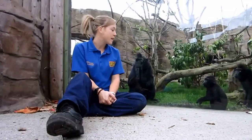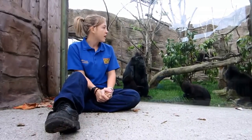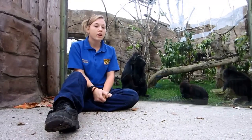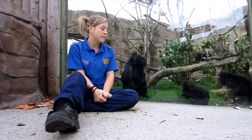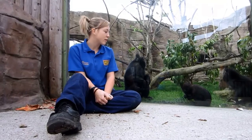So this is our group. We have a group of four in the enclosure. They like to run around and play quite a lot. We've got a youngster in the group that does like to be a bit cheeky and copy dad, so he's quite naughty at the moment when he's quite young.